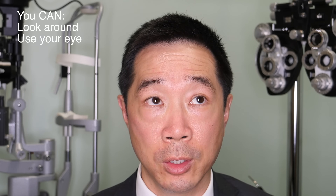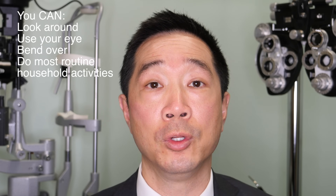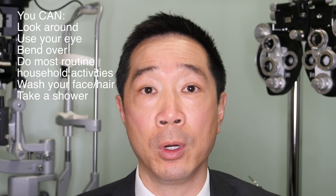Let's talk about do's and do nots after your surgery. You can use your eye. You can look around, bend over, pick things up, do most errands. You can wash your face, wash your hair, and shower the day of surgery. There's going to be water flowing around your eye — just close your eyes softly. If you need to wash your eyelids, you can use soap and water, but just be gentle. Nothing real hard or strong — just gentle blotting. Soft and gentle.